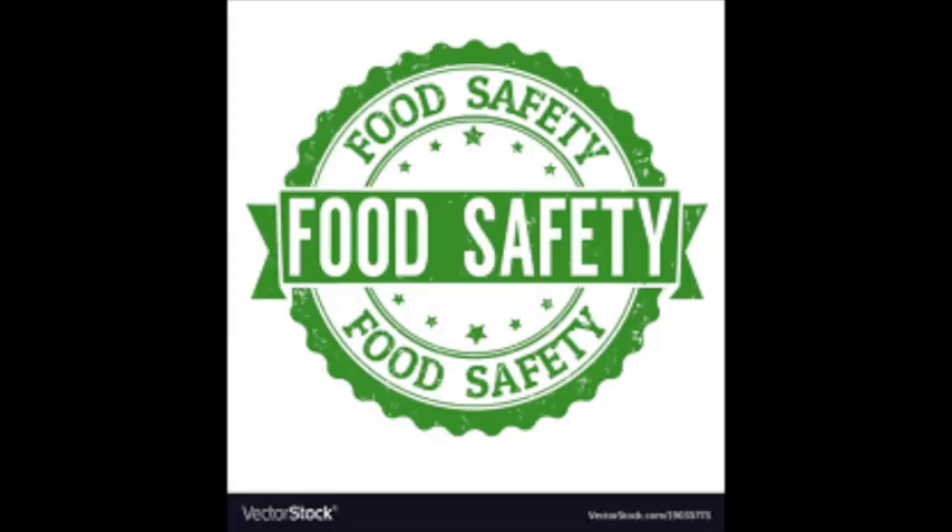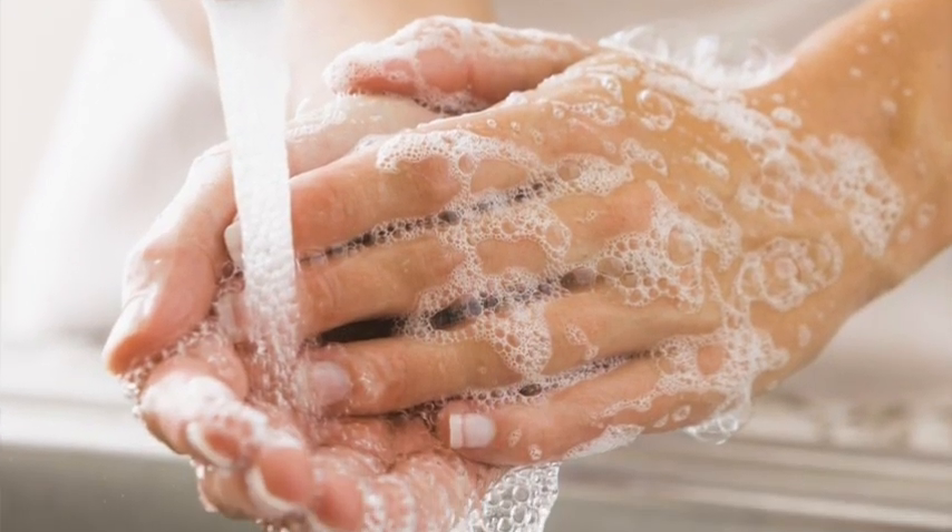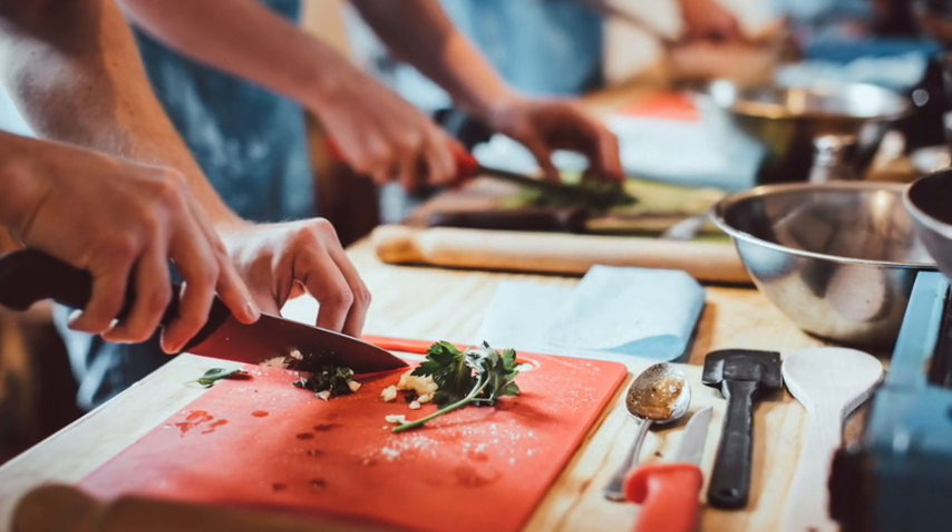When you join us in Year 7 you will start by learning about health, safety and hygiene so that you can work safely in the kitchen. When we know that you are safe to do so, you will practice using a wide range of handheld kitchen equipment and hone your knife skills in order to prepare food efficiently and professionally.